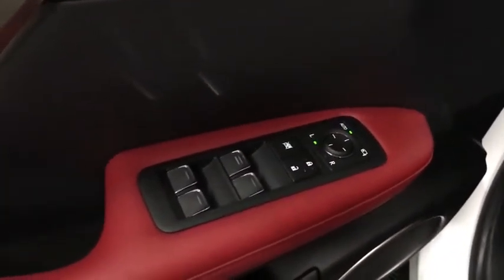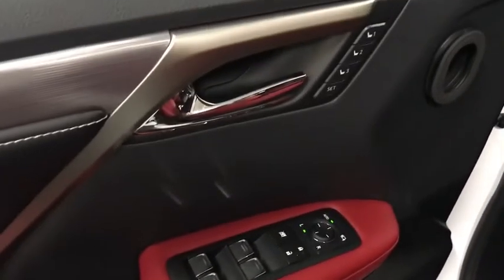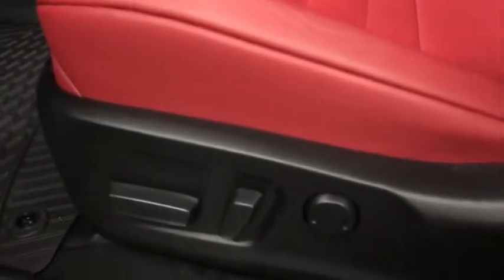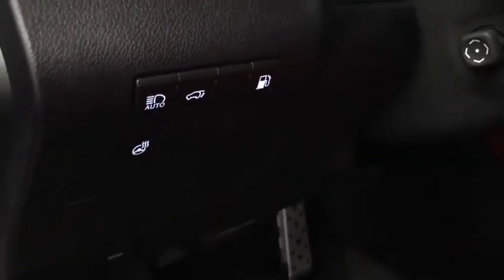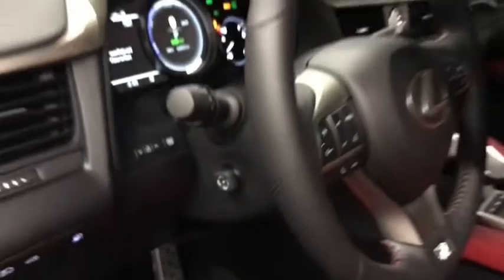We have power windows, locks, and side-view mirrors with power folding and auto-dimming with three seat heat saving settings. Both the driver and passenger seats are 10-way power. We have automatic high beam, power back gate, gas cap release, heated steering wheel, and power tilt and telescoping steering wheel.